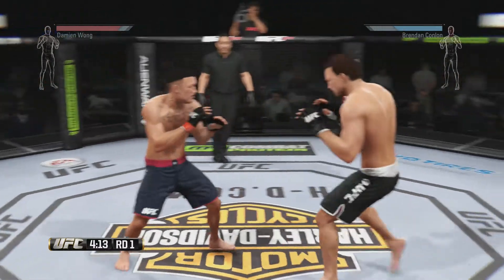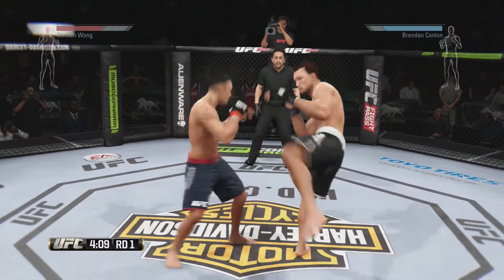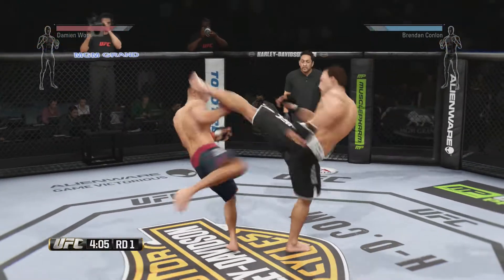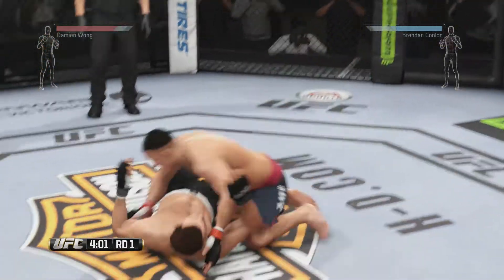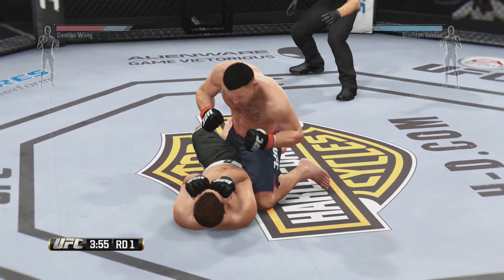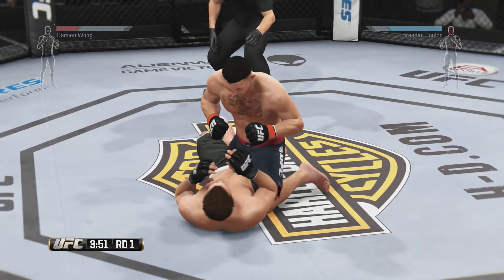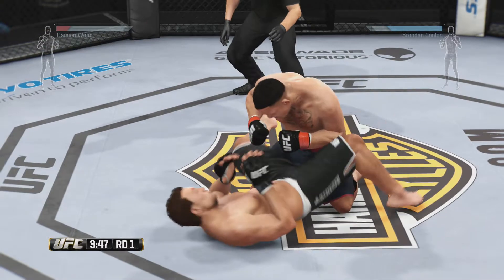What an exchange! Nice kick to the midsection. Look for the single — Monster with the takedown here early. That connected. Let's see if he can pass that half guard. Get in the scramble! The Doctor's in full guard here.